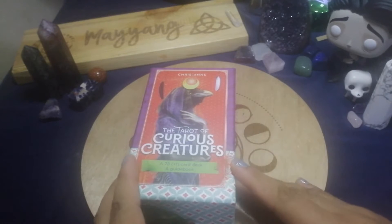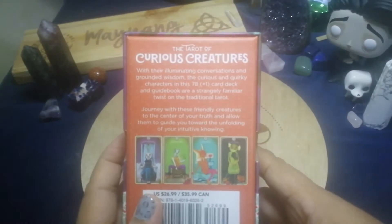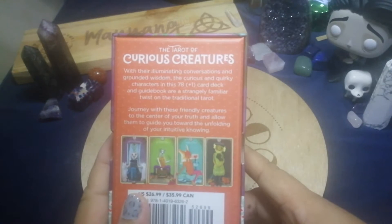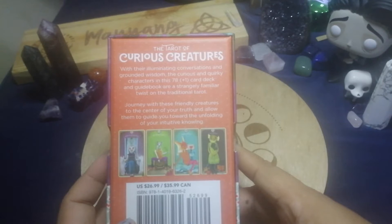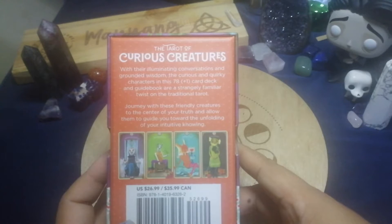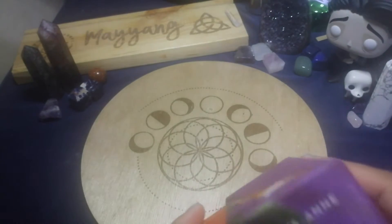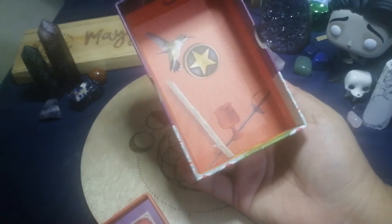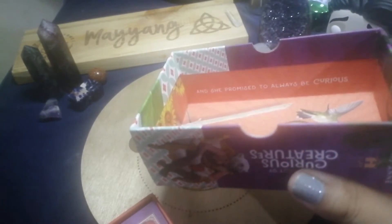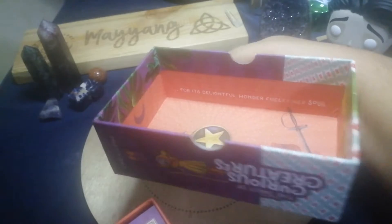The deck feels matte and I'm curious how it's going to read and feel. At the back it says: 'The Tarot of Curious Creatures — with their illuminating conversations and grounded wisdom, the curious and quirky characters in the 78-plus-one card deck and guidebook are a strangely familiar twist on the traditional tarot journey.' And inside the box it says: 'And she promised to always be curious, for its delightful wonder fueled her soul.'